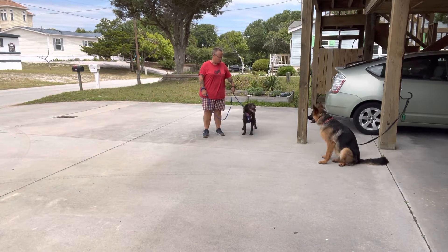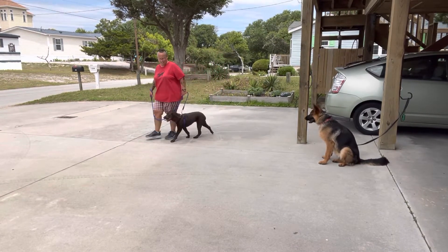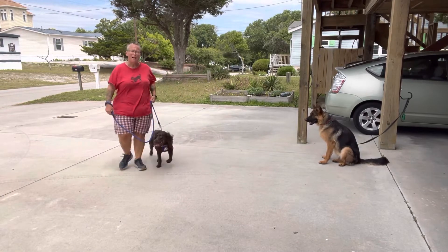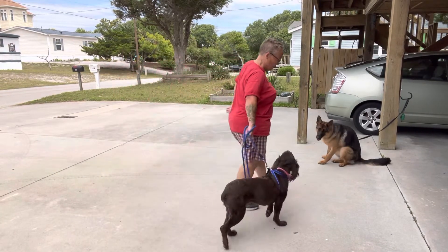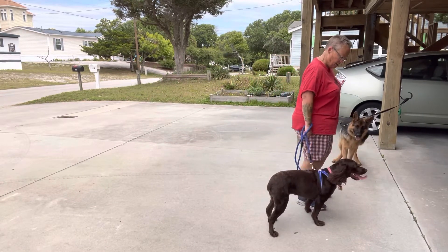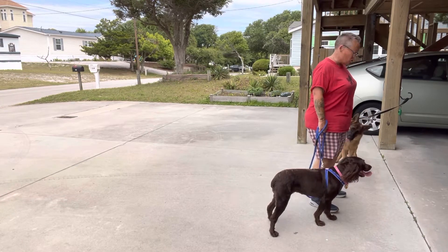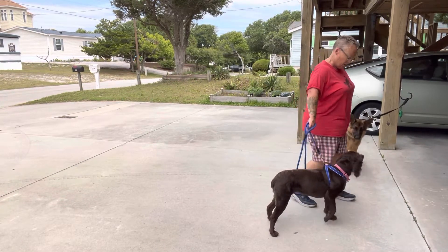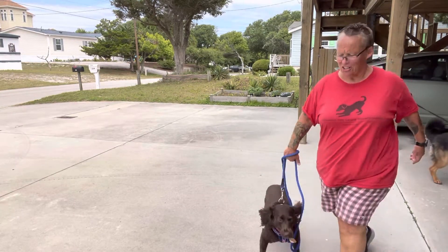Now if I stand here too long and they start to engage, I'm going to move her back because distance is my friend. So if standing too close, I'll put myself in between again. I'm just giving her that cue here to remind her that she's with me. You see her look up? Good girl.